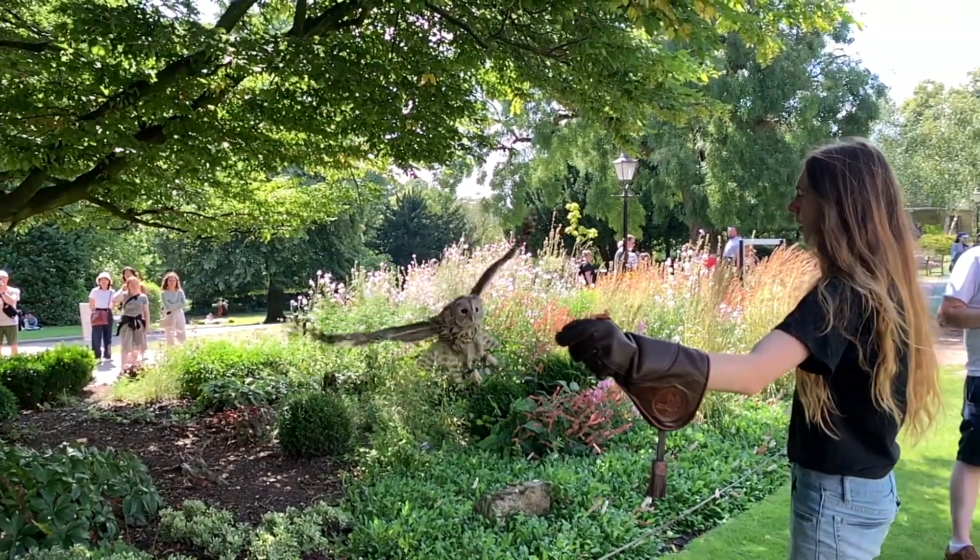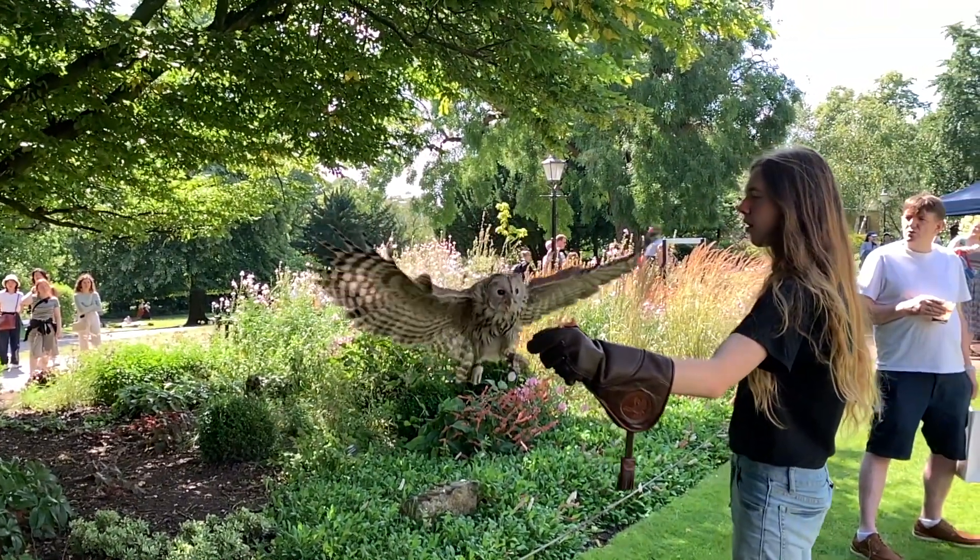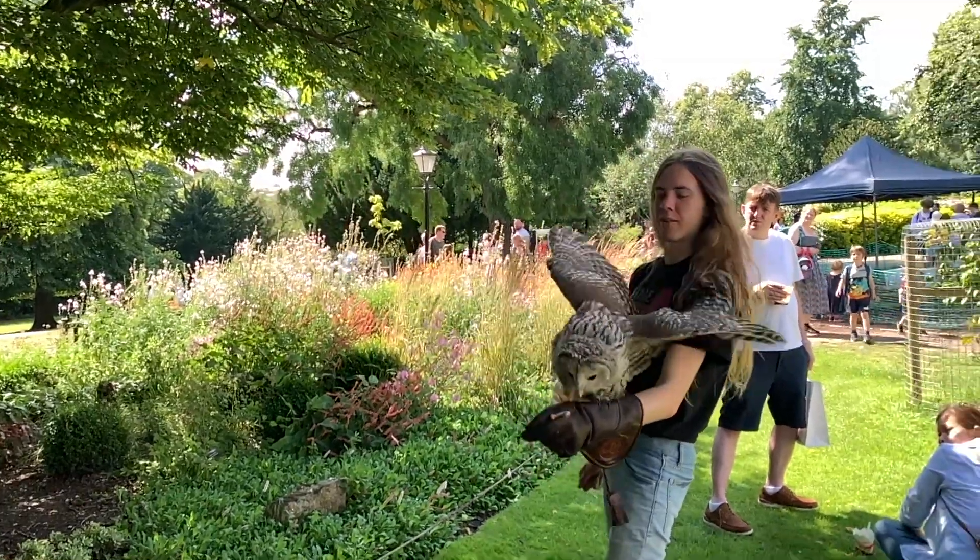Although they do have a bit of a clumsy tendency and can break their soft feathers quite easily, they're not a commonly seen bird in display work for those reasons, even though they're not the rarest type of owl in captivity.